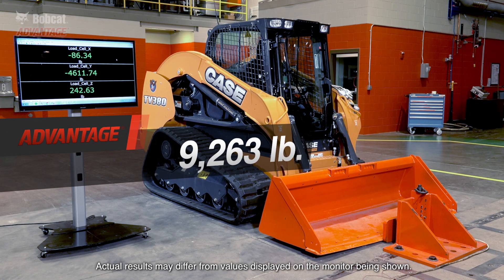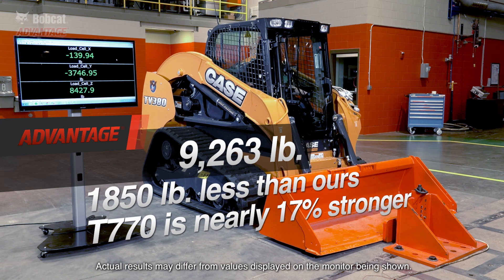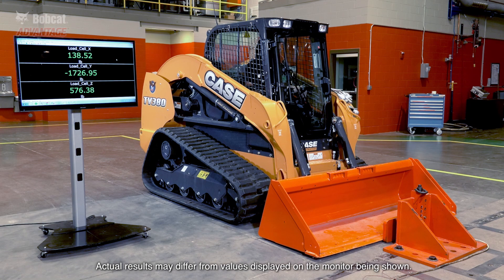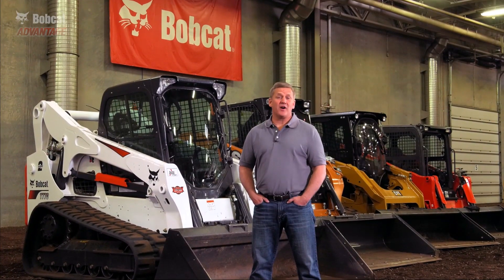The Case and New Holland machines fared the worst in this test with a result of 9,263 pounds. That's 1,850 pounds, or nearly 17% less than the Bobcat loader. The Bobcat loader can power through the three functions much better than the Case New Holland loader.